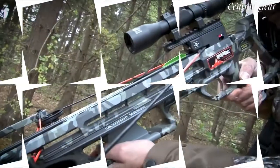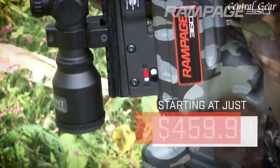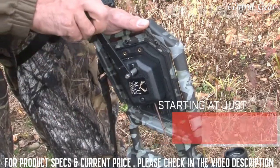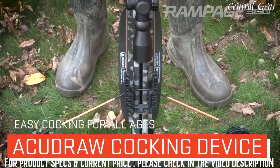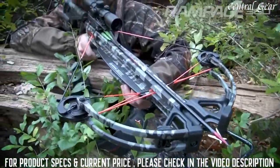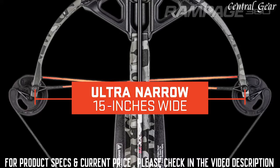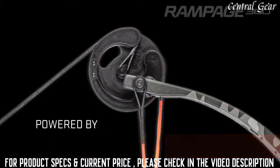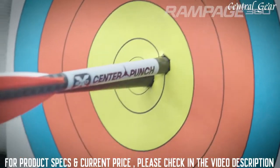Entry-level crossbow with a fully built-in cocking device, the Wicked Ridge Rampage 360. At a starting price of just $459.99, the Rampage 360 is the only crossbow at this price level available with the AccuDraw crank-style cocking device, which reduces the force required to cock the crossbow to only 5 pounds. Built for success in tight hunting situations, the Rampage 360 features a 15-inch-wide, 175-pound bow assembly powered by heavy-duty 4S machined cams that elongate the power stroke to produce speeds up to 360 feet per second and same-hole accuracy.